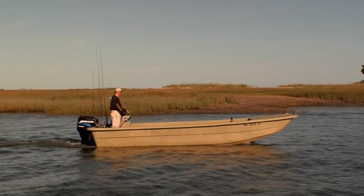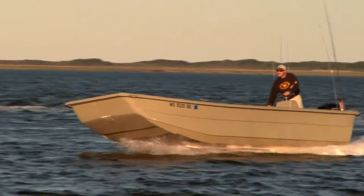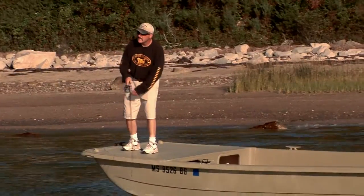We fish a lot of shallow water, so therefore we need a shallow draft boat, and the best boat that we could find is the Carolina Skiff. It's a very shallow draft boat. We can get in and out of very skinny water — just plowing the mudflats, and that's really where we ply our trade.